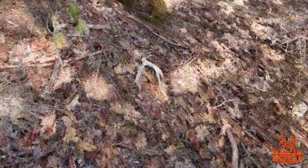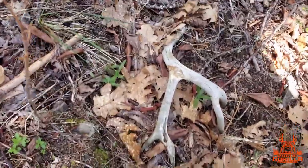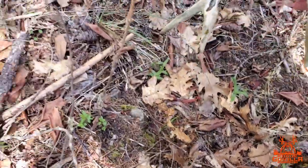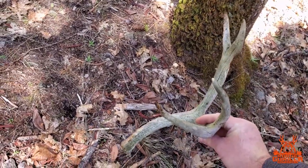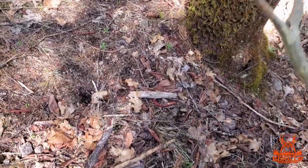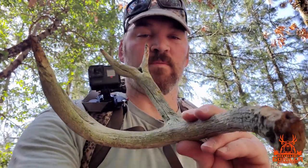I've been hiking for about an hour and a half, two hours, and only got one. It has seen better years, but it is a shed and we're going to pick it up. Here it is. She's definitely seen better years, but it's what we're looking for. Maybe a little newer, but we won't go home empty handed.